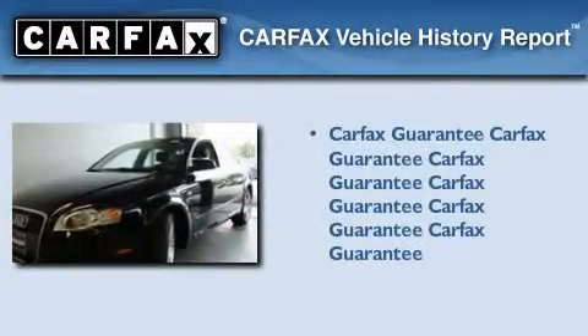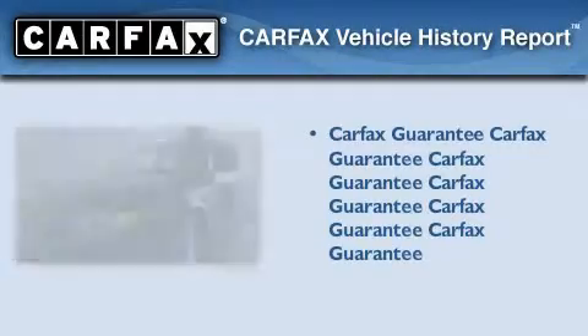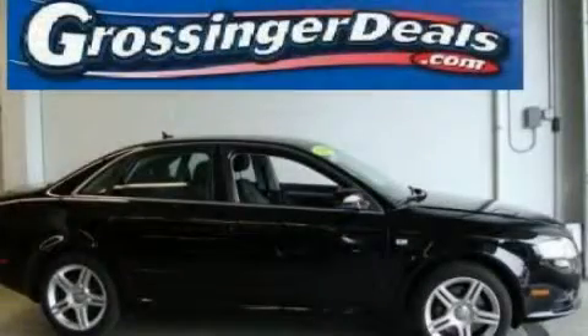Not to mention that this Audi qualifies for the Carfax Buyback Guarantee. Stop by today and test drive this vehicle for yourself.